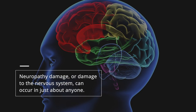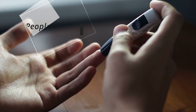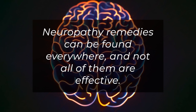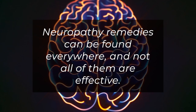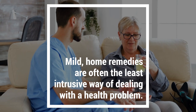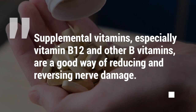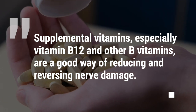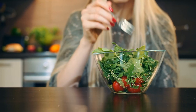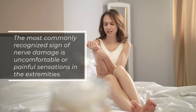Neuropathy — damage to the nervous system — can occur in just about anyone, however it's often seen in people with diabetes or as a side effect of chemotherapy. Neuropathy remedies can be found everywhere and not all of them are effective. Mild home remedies are often the least intrusive way of dealing with the health problem. Supplemental vitamins, especially vitamin B12 and other B vitamins, are a good way of reducing or reversing nerve damage. While you can take supplements, plenty of these vitamins can be gained via your dietary choices and lifestyle.